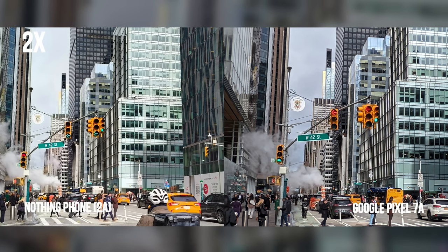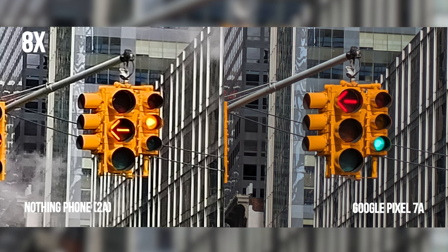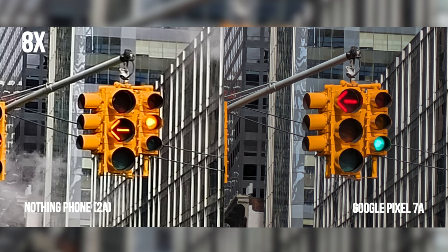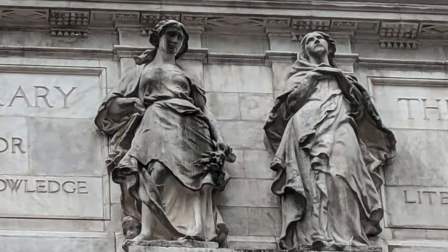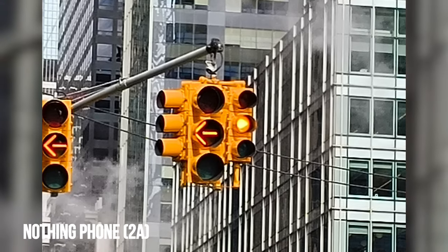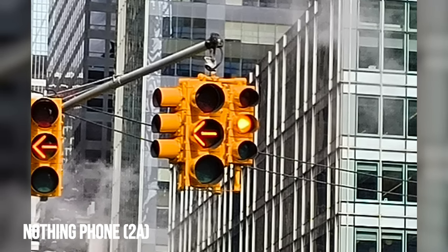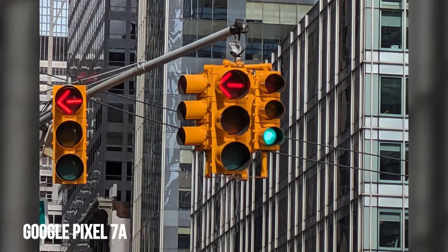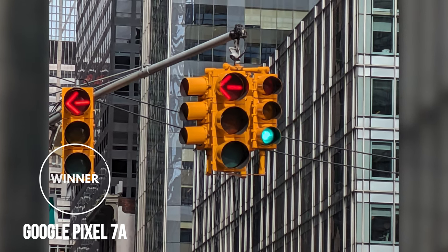Neither phone offers an optical camera, but it doesn't stop the average Joe from using the zoom when it's needed. For this test, we took the same set of photos at two times and eight times zoom. You can technically get ten times zoom with the Nothing Phone 2A, but we kept it at eight times for the comparison. We're noticing bigger differences at eight times zoom, with the Pixel 7a's image processing algorithm doing a better job at cleaning the shot. The Nothing Phone 2A appears to be applying standard digital zoom, while the Pixel 7a sharpens the scene with slightly more definition. To an extent, you could feasibly rely on the Pixel 7a for zoom shots, but not so much with the Nothing Phone 2A. All tied up.